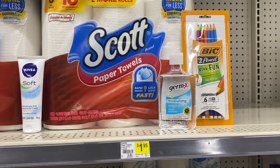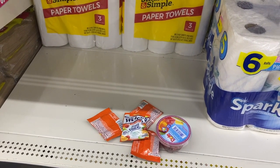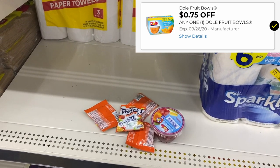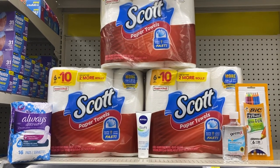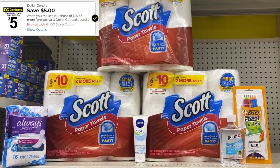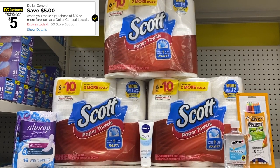I have one Germ-X for a dollar and one big extra fun pencil at $1.25, using that $1 digital making it 25 cents. As filler items I grabbed four Welch's fruit snacks at $0.34 a piece — I'm going to use two dollar-off-two digital coupons. I also have one Dole fruit cup at $1, using the $0.75 off digital making that just 25 cents. My total before digital coupons should be $28.49. We want our total at $28 versus $25 because after the $3 instant savings our total still needs to be $25 for the five off of 25 to apply. After everything, I'm thinking we'll get all these items for about $9.49.